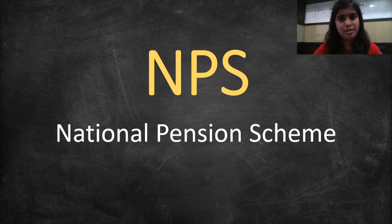Hello friends, in the series of BSCIPF, I welcome you all. We are talking about NPS, means National Pension Scheme.